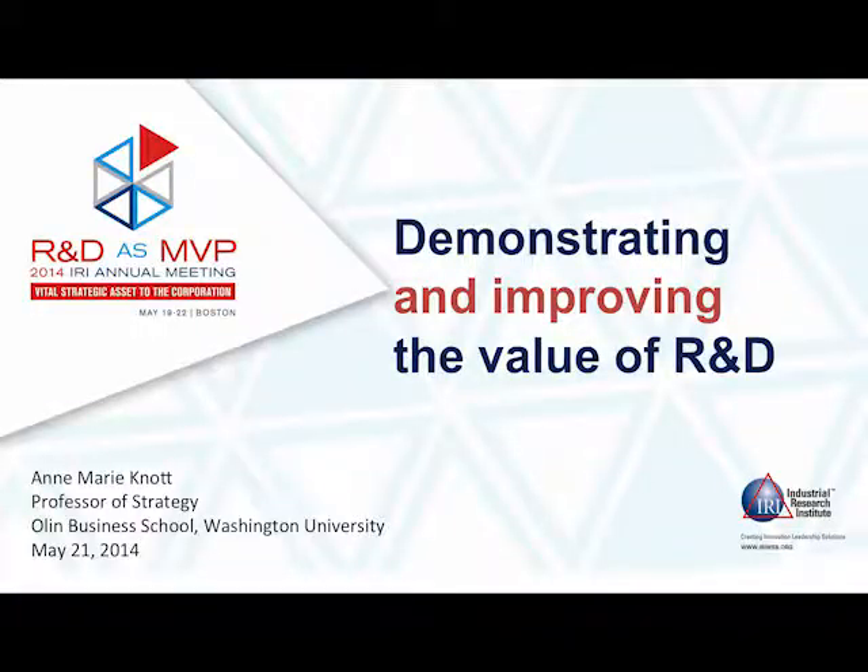Good morning. It's a great pleasure to be here. Thank you for the introduction, Steve. As Steve said, my job here today is to tell you how to demonstrate quantitatively the value of R&D.